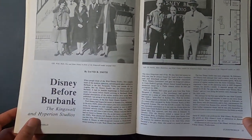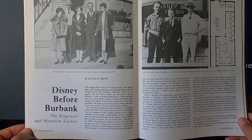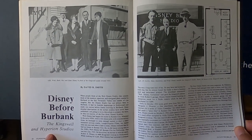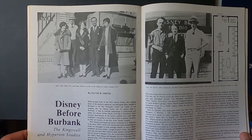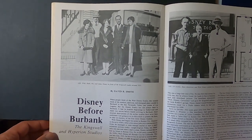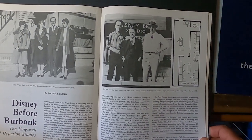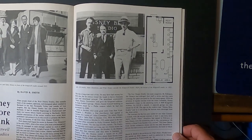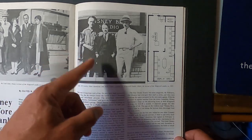This issue dealt with development art for Disney's Black Cauldron movie. As I went through the magazine, I came upon an article titled 'Disney before Burbank — Kingswell and Hyperion Studios.' It had pictures of Disney and Roy with their wives in front of the storefront they rented for their first LA animation studio. On another page there's a picture of Bubba Highworks, Ham Hamilton, and Walt in front of the storefront.